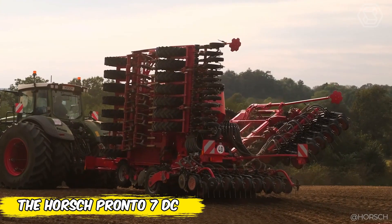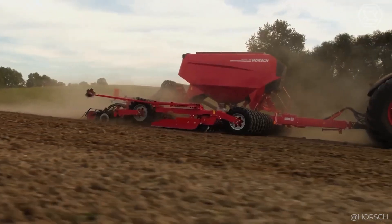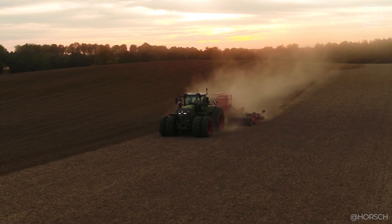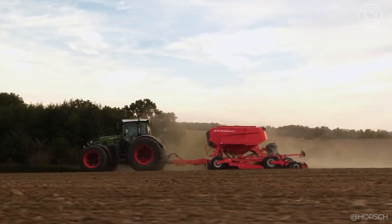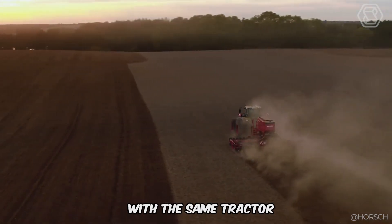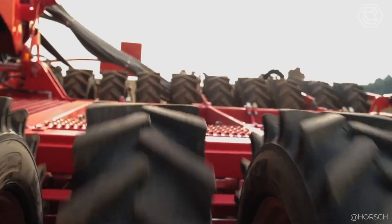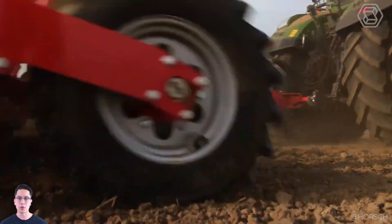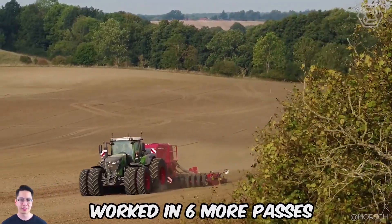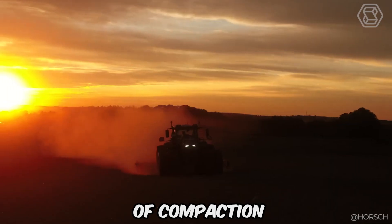The Horsch Pronto 7DC is a universal seeding machine suited for different crop types, sowing conditions, and tillage techniques. In addition to classic crops such as wheat, rape, and barley, the machine can sow inner crops or grasses, and with optimized pneumatics, even uncultivated spelt. The new frame design makes it slightly lighter than previous models. With excellent working width, the Pronto 7DC works a 118-foot-wide strip in only five passes versus six, saving up to 20 percent in fuel and reducing soil compaction.